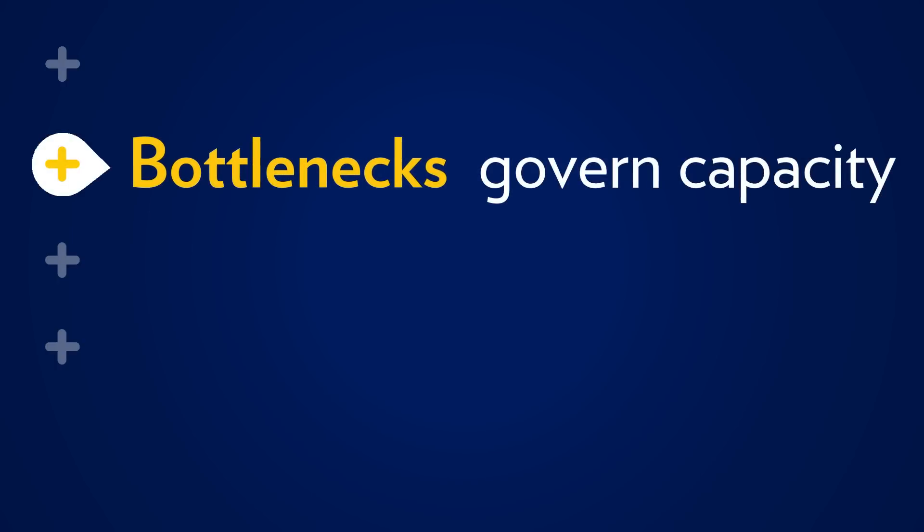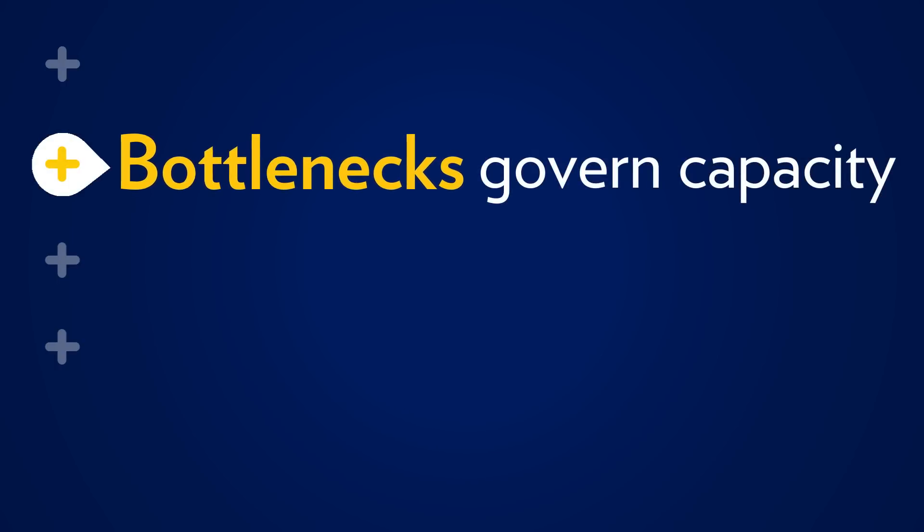A key principle in managing any flow is that bottlenecks govern capacity. This means that the bottleneck — which is the busiest resource in the flow — will determine how many patients can be treated. A second principle that is key to flow efficiency is that uneven flow causes congestion.